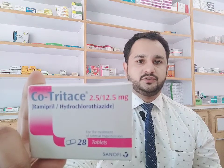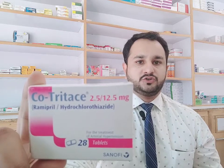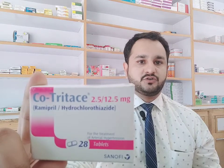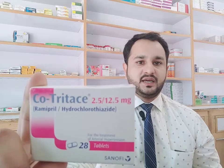Hi friends, I brought a new video for you. This video is going to be on Co-tri-tase. Co-tri-tase has 2.5 milligrams of ramipril and 12.5 milligrams of hydrochlorothiazide in every tablet. The box has 20 tablets in it. It's made by Sanofi group of pharmaceuticals and the price for the box is 592 rupees.